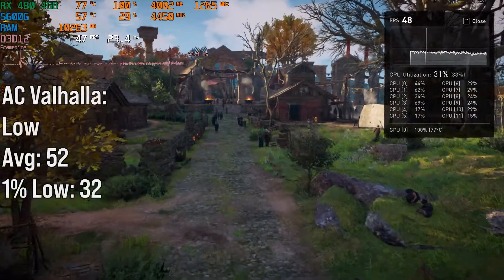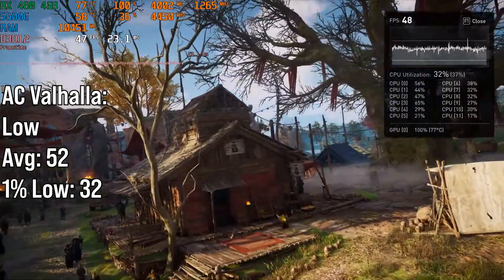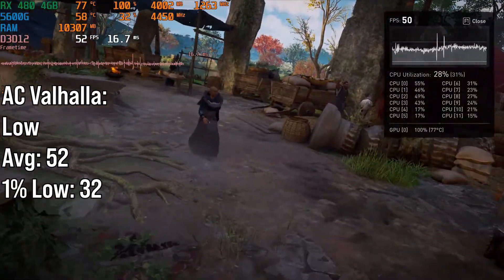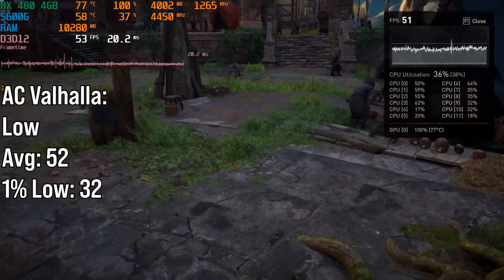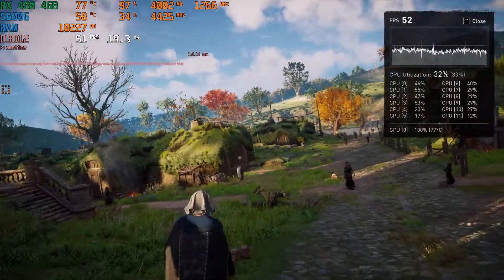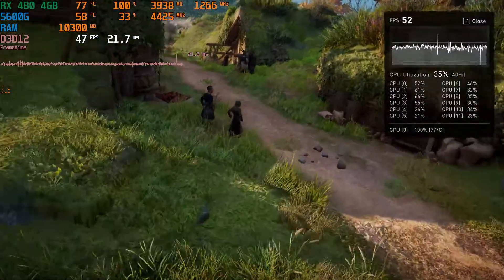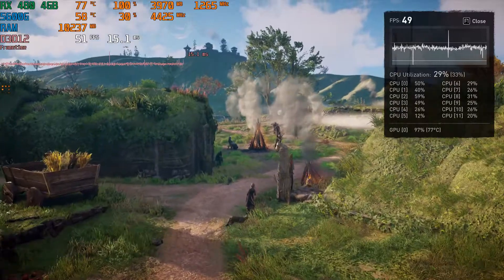Assassin's Creed Valhalla looks really good visually but comes at a performance cost — it's not easy to run. On the medium preset in the in-game benchmark, the RX 480 got 52fps on average and a 1% low of 32fps. It still looks quite good on medium, however the 8GB version is recommended if you want better textures. Not too bad from a GPU that launched back in 2016.